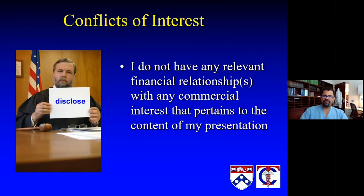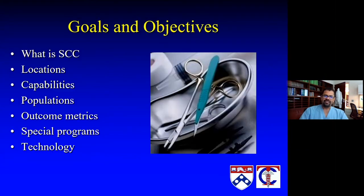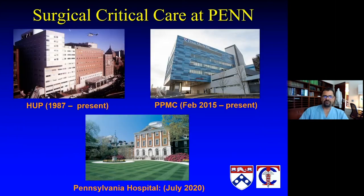I have no real conflicts of interest to report. Over the next little while, my hope is to define what surgical critical care is, where it's being delivered, what our capabilities are, what type of patient population we serve, and then talk about the outcome metrics that ICUs — specifically surgical ICUs — use, a few special programs at Penn that utilize the ICU often, and then a bit about the technology in use in our ICUs.